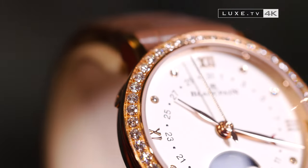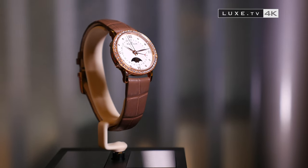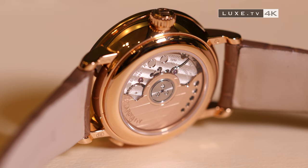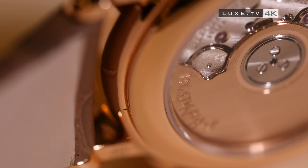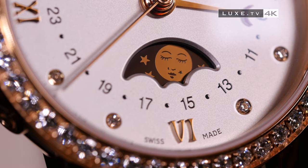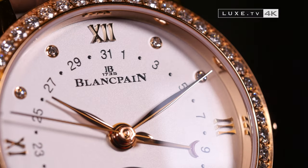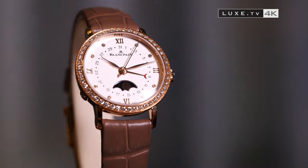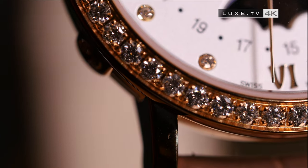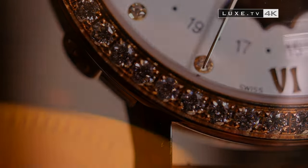The date phase de lune model from the Villeret collection is equipped with a case in red gold, just like the oscillating mass. The lunar phase here sports a feminine face — it's the emblematic complication of the House of Blancpain since it was relaunched during the 1980s after being neglected for years. An opaline dial with diamond indexes and diamond-encrusted bezel for the ladies' model, which offers a 40-hour power reserve.